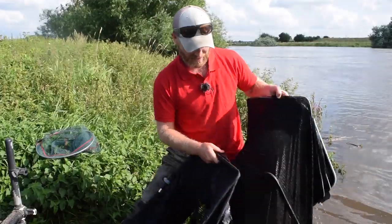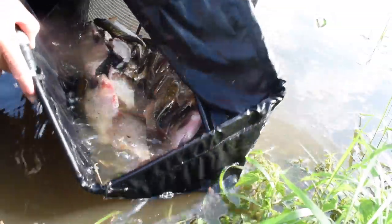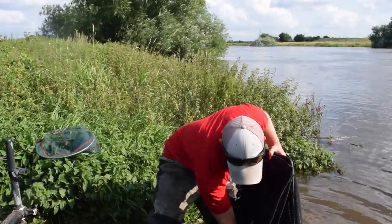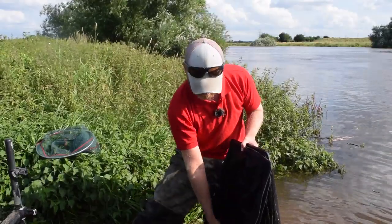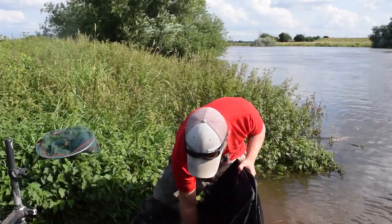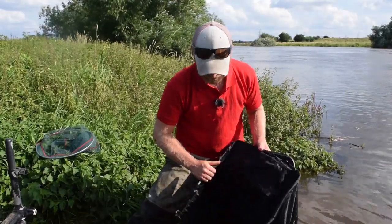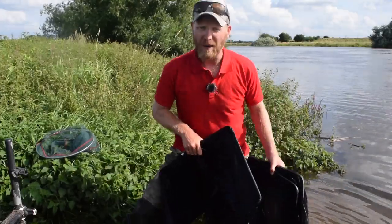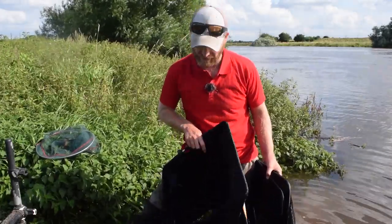Let's see if I can pick one of the roach out that I've had. All on feeder gear and I mean there's easy 25, 30 pound there. Let's pick the roach out — clonking fish, I mean look at that. Beautiful roach, pound a piece, bream — absolutely stunning day, 25, 30 pound in there I reckon. Let me put these fish back and I'll show you the kit I've used and how I've caught these fish.